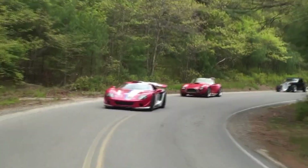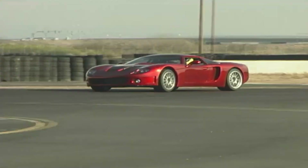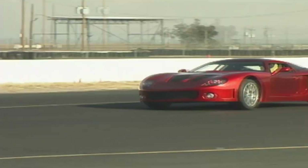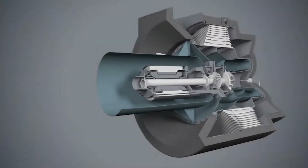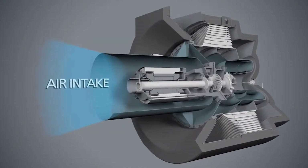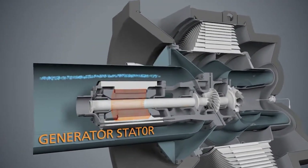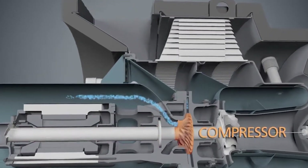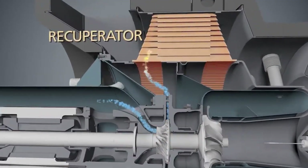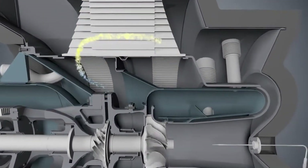Rather than go electric or hybrid in the traditional sense, they turned to jet turbine technology. The CMT380 didn't have a traditional piston engine at all. Instead, it used Capstone's C30 microturbine — a 30 kilowatt power unit roughly the size of a large coffee maker, that spun at 96,000 RPM and produced about 40 horsepower.